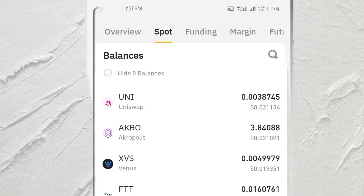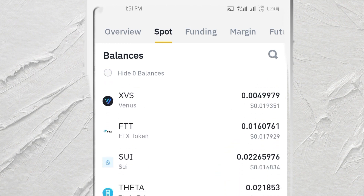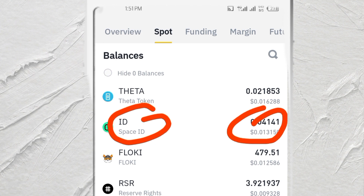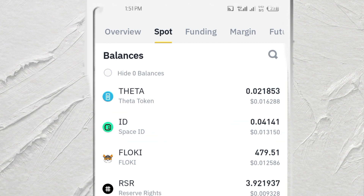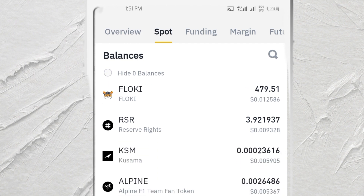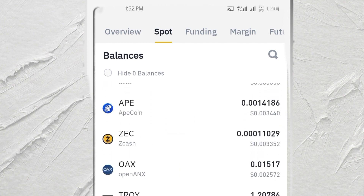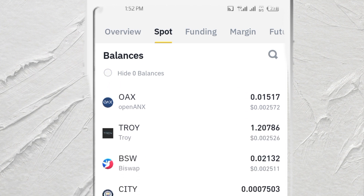This is so exciting — did you know that you can get yourself free cryptocurrencies if you have a Binance account? This is my spot wallet and I did not buy any of this. I don't even know some of these coins — these were given to me free. Space ID gave me 0.04, they gave me Floki, 479 coins of Floki. These are all free coins that were given to me.